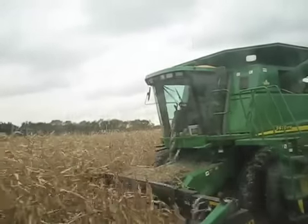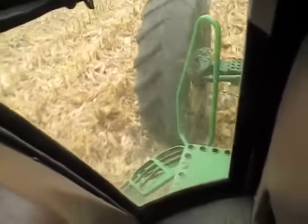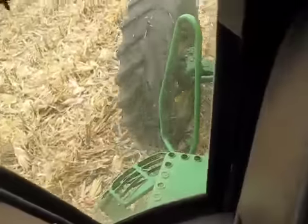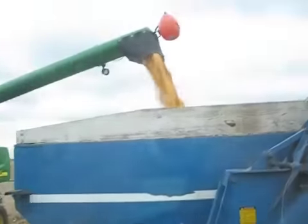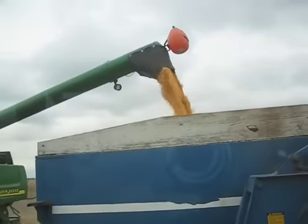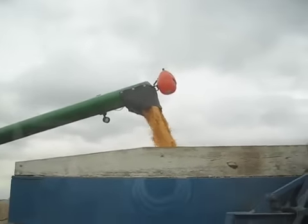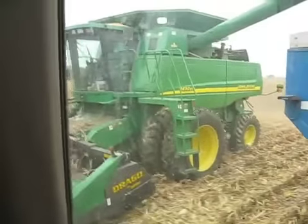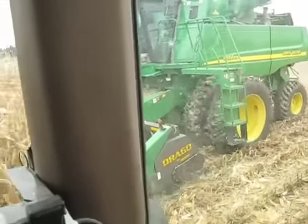The corn is coming in at low to mid 200s. Moisture is high as well, as you would assume. It's not really drying down much, but we don't have much of a choice — we've got to do something. We've got to get those things out there.